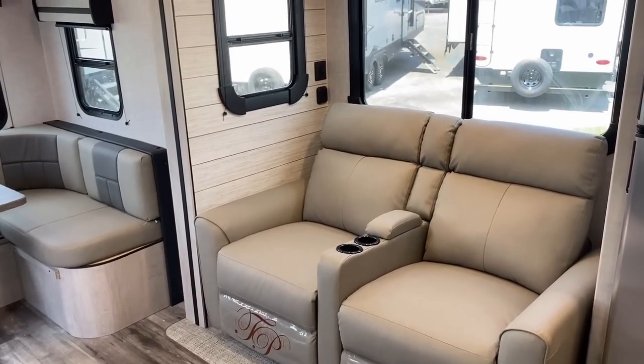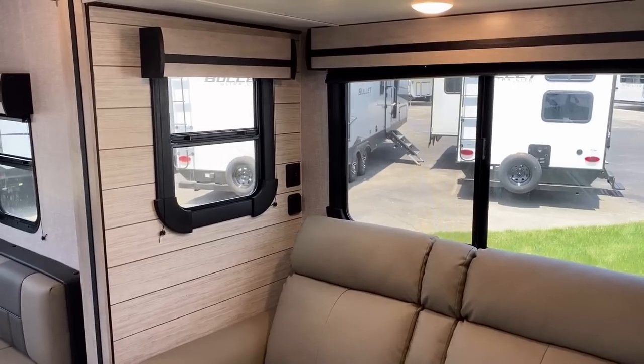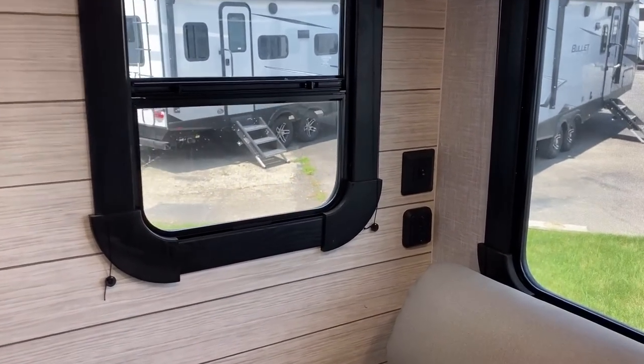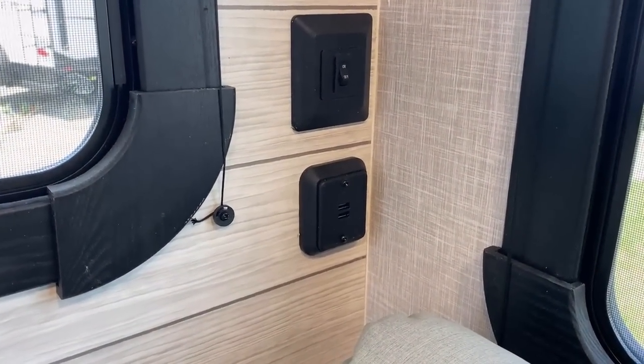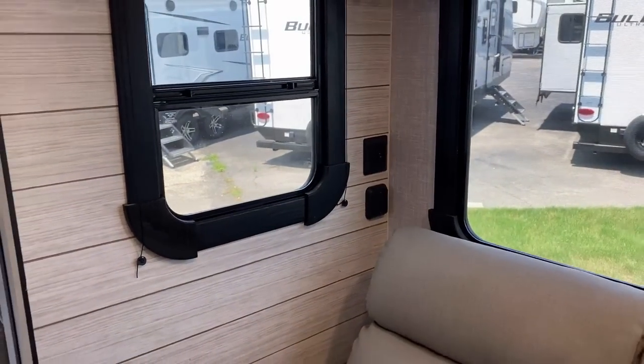You could swap that out for a hide-a-bed. And remember, that big roughly eight-foot-long rear dinette is very guest-friendly as is. You could actually have four adults in here with only the front king bed sleeping two at a time, and you could potentially sleep up to six if you're doubling up on a hide-a-bed and the rear dinette — which gets a little tight, for sure.